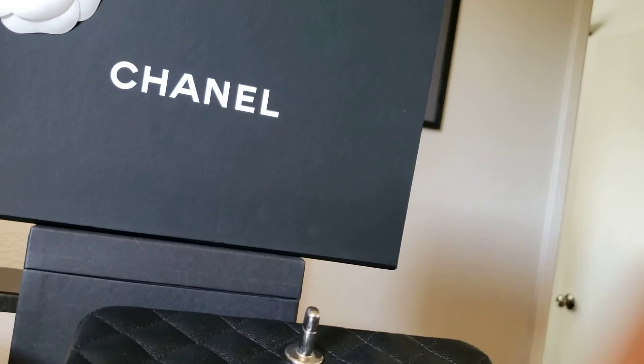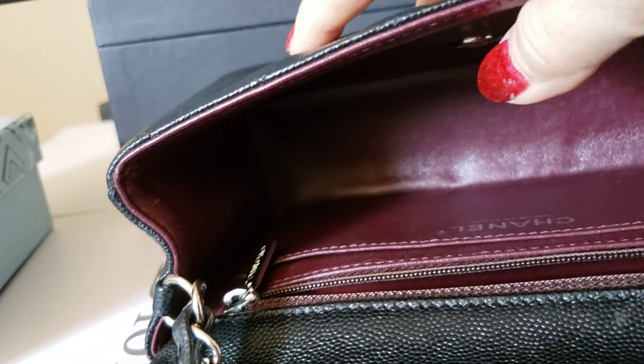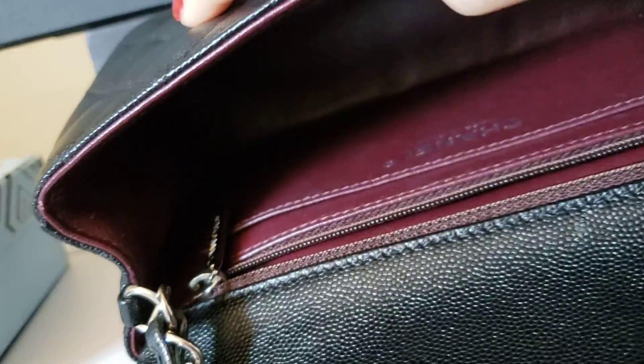Let me show you the inner flap. Super clean inside.